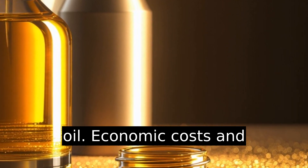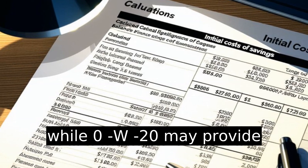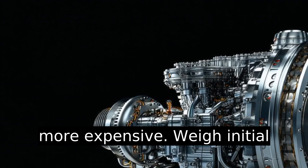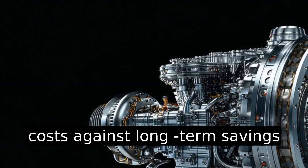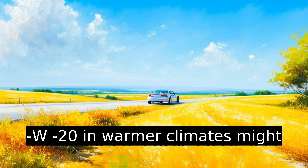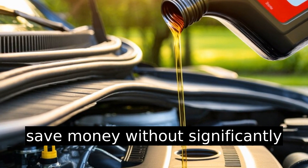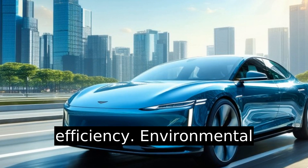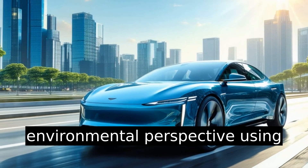Economic costs and benefits: while 0w20 may provide slight fuel savings, it's often more expensive. Weigh initial costs against long-term savings and engine protection. Using 5w20 in warmer climates might save money without significantly impacting vehicle performance or efficiency.